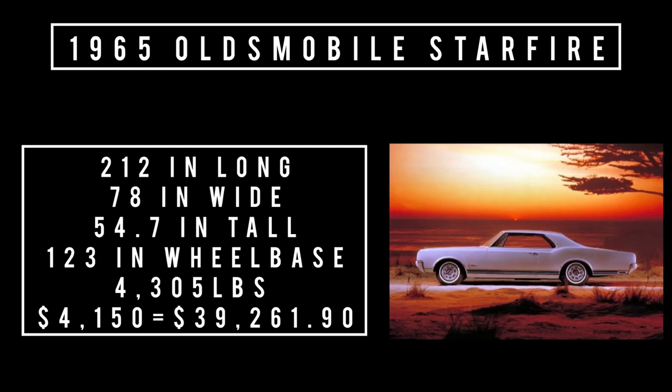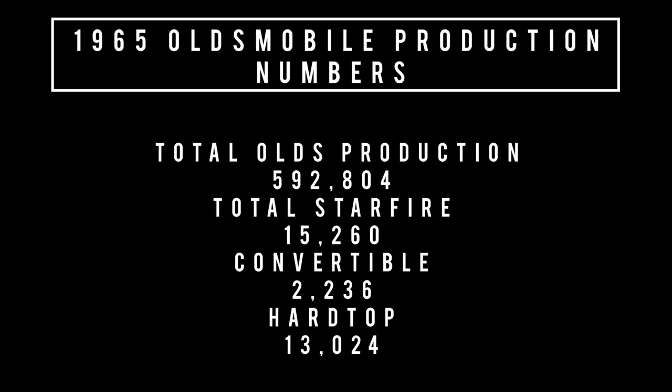Let's talk specs: 202 inches long, 78 inches wide, 54.7 inches tall. It rides a wheelbase of 123 inches and weighs 4,305 pounds. The price was $4,150, which is equivalent to spending $39,261.90 in 2022. 1965 total Oldsmobile production was 592,804 units, of which 15,260 were the Starfire — broken down into 13,024 hardtops and 2,236 convertibles.